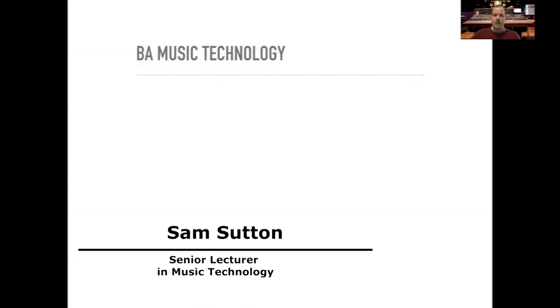Hello there and welcome to the UWL Open Day. Thank you for joining us virtually. I'd like to tell you a bit more today about BA Music Technology. I am the course leader for this program. My name is Sam Sutton and I'll dive straight in.